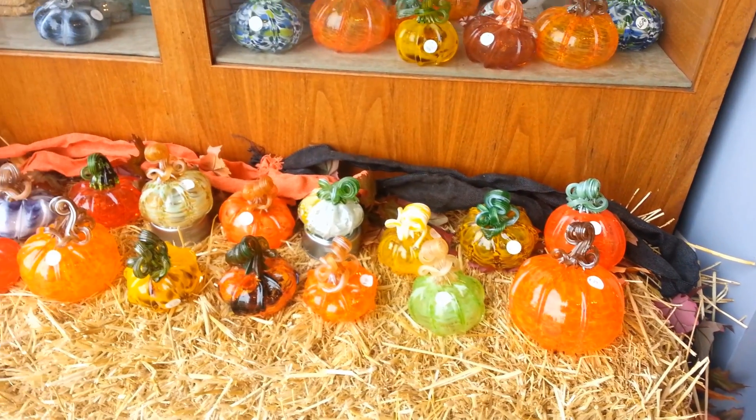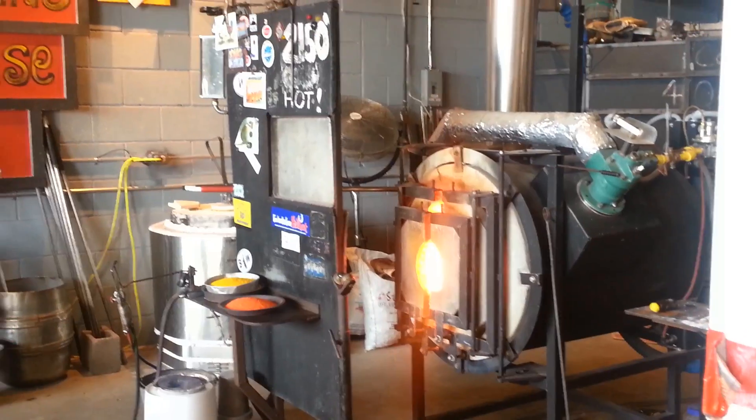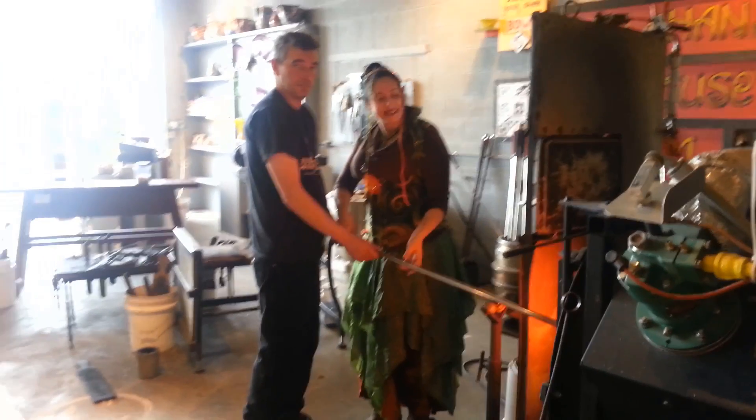There were so many beautiful glass pumpkins, it was hard to decide which type I wanted to make. But I finally did. The whole process began with this 2,000 degree furnace. We started with a dollop of glass, which Callahan showed me how to roll around in the furnace.